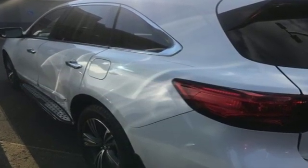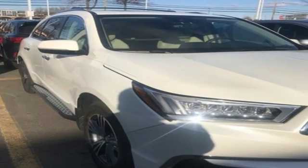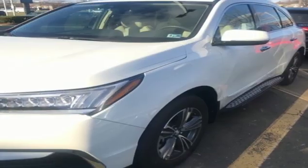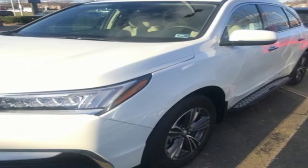Bluetooth wireless audio streaming, power tilt-down heated mirrors, front heated leather sports seats, auto tilt-away steering column, smart entry system key, dual zone climate control.